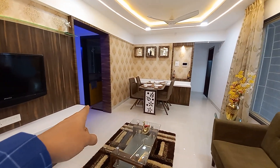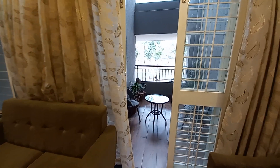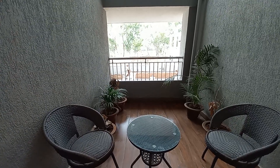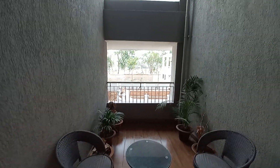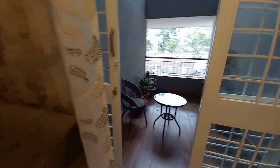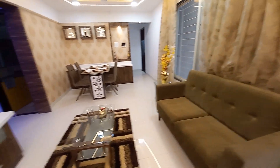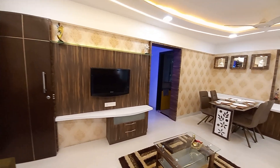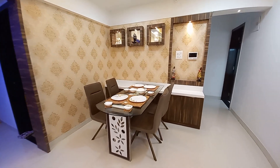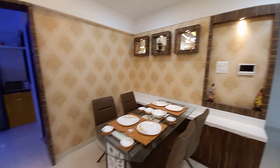On that side is the kitchen space and dry balcony area, and over there is the lobby for bedrooms. This is the private terrace attached to the living cum dining — a large private terrace approximately 11 feet by 8 feet. The flooring uses wooden finish tiles, and French doors are provided. You can place your sofa set here, the dining table on this side, and the TV unit opposite. This is the dining space, neatly separated from the living space.